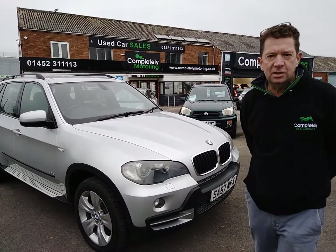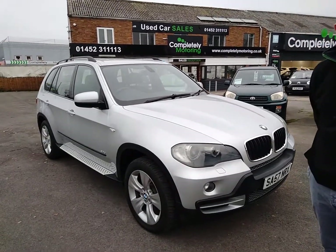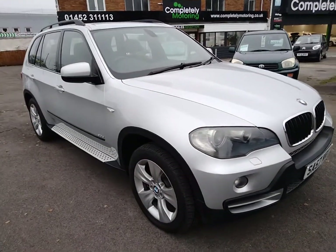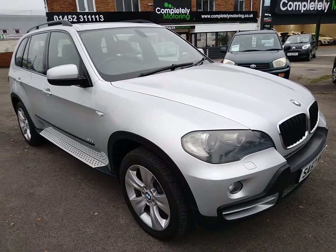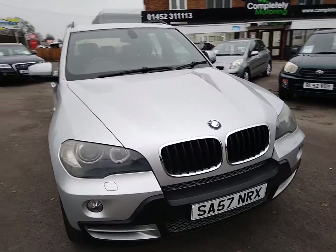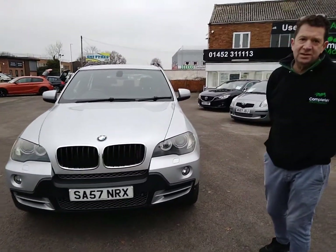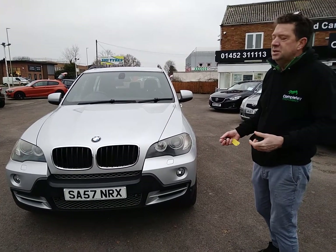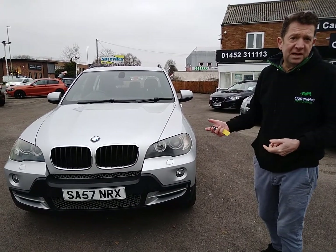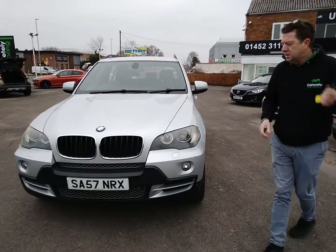Stuart here from Completely Motoring, based on the Bristol Road in Gloucester. We've just had this BMW X5 in — it's a 3 litre diesel. Fantastic car this. One of the things that impresses me about this particular vehicle is it's done very low mileage. Very often for diesel cars of this age you tend to find they're over 100,000 miles. This car's only done 78,000 miles, would you believe.